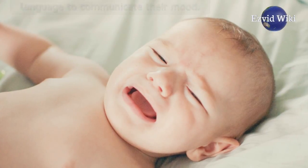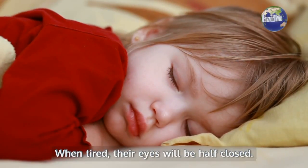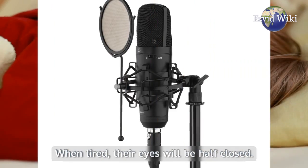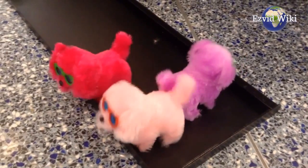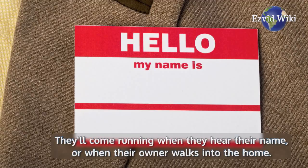If sad, they may move slower and slump down. When tired, their eyes will be half closed. Models with integrated microphones respond to being called — they'll come running when they hear their name, or when their owner walks into the home.